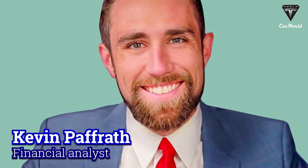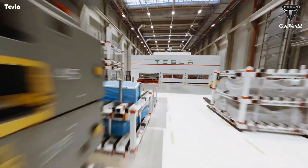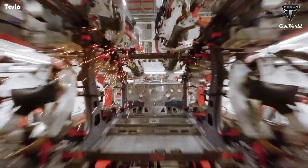Financial analyst Kevin Pathrath commented about Giga Texas, saying: "They're bringing raw materials into this factory. They're not shipping in batteries. They're not shipping in motors. They're putting everything together in this plant."